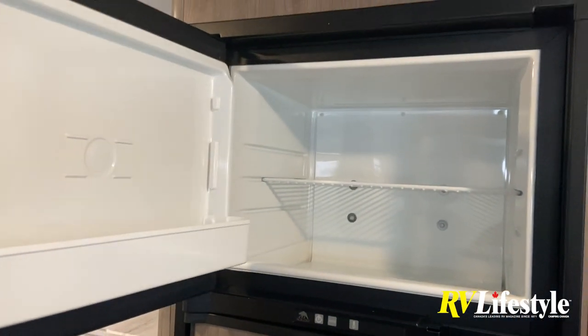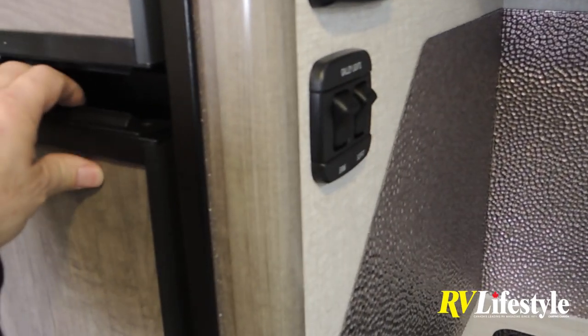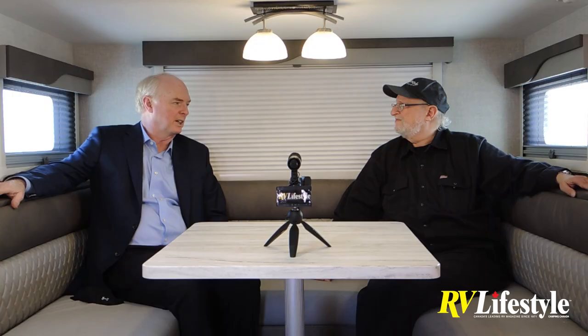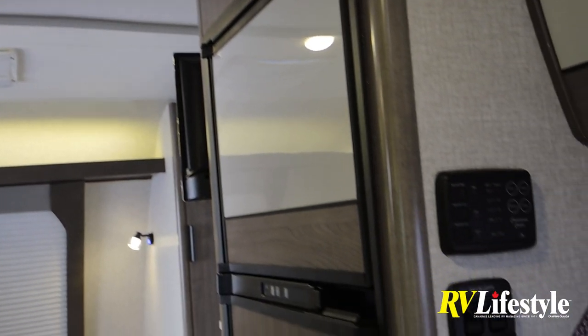There's a Norcold refrigerator. Lance is still using an absorption gas refrigerator rather than switching to 12-volt compressor fridges, because boondocking is such a big thing for their customers. Another big change for 2022 is ducted air conditioning — Lance finally gave in to customer pressure. They always had a laminated roof with central discharge AC, but for 2022 it has ducted roof air.